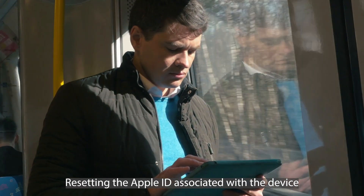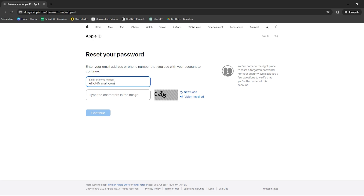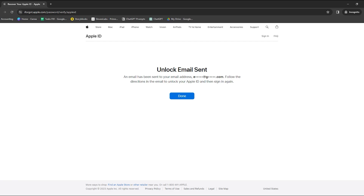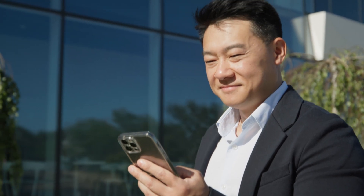Another method to consider is resetting the Apple ID associated with the device, which can be done on Apple's official website. If you know the Apple ID but have forgotten the password, or if the device is still linked to the previous owner's Apple ID, visit the Apple ID webpage and select 'Forgot Apple ID or password.' Follow the prompts, which may involve entering the email address associated with the Apple ID, answering security questions, or verifying a code sent to a trusted device. Once your identity is verified, you can reset the password and use the new credentials to unlock your device. Remember, this method is only effective if you have legitimate access to the Apple ID linked to the device.